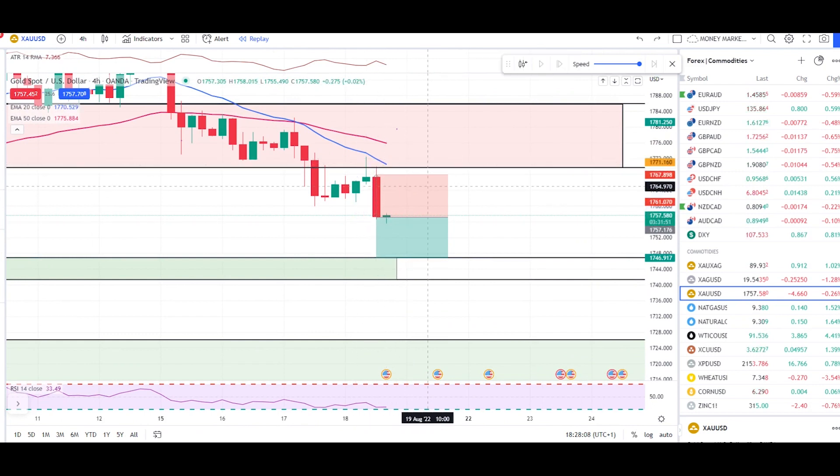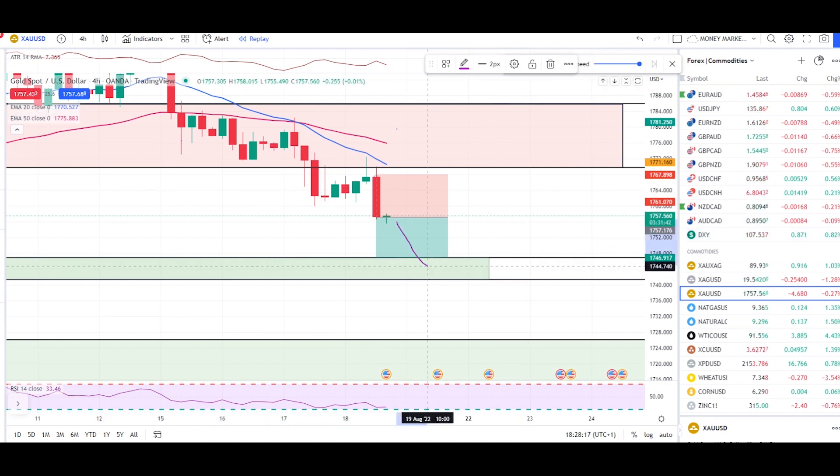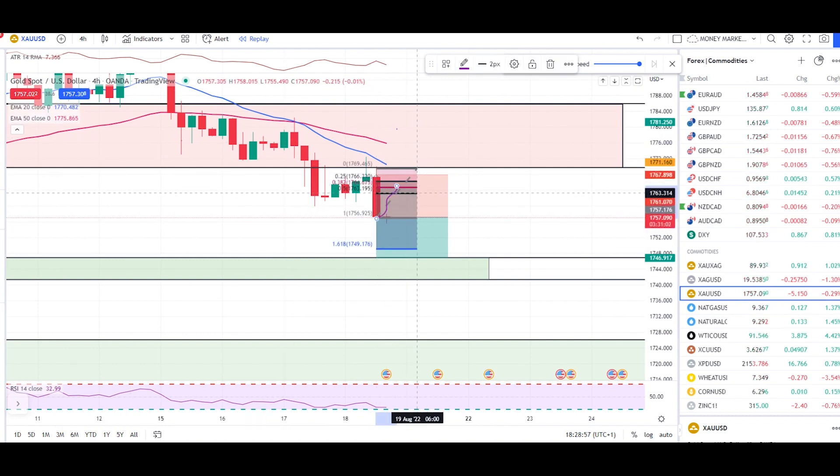We still have good bearish pressure with this nice engulfing candle. The next zone I'm seeing is 1741 up to 1746.92 — this is a zone from where I expect a bounce. This is a minor zone, not a major zone. If you get a nice engulfer or a double bottom condition, that's a good zone to take long trades. I'm expecting the market to keep pushing down until we hit this zone.